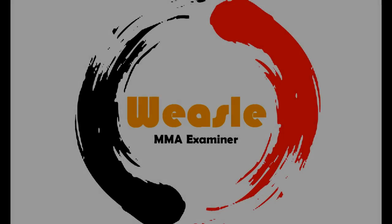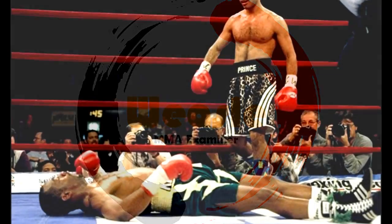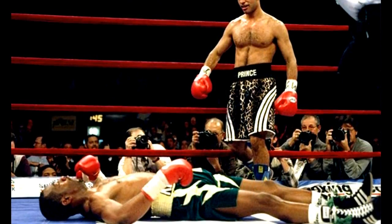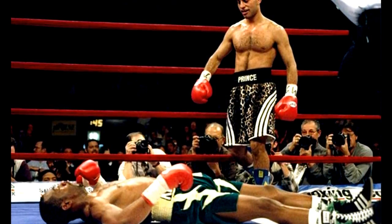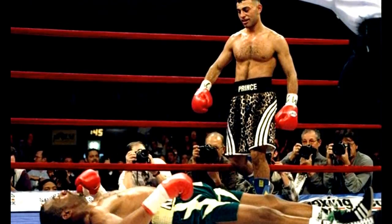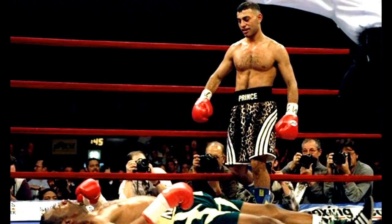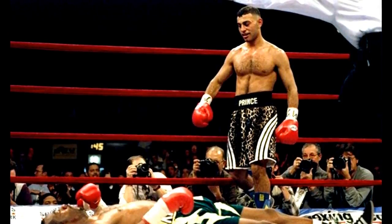So what generally makes a boxer punch harder than anyone else? Even if they're smaller, the power that they generate is a bit extraordinary. The simple answer is they're more experienced and they learn the necessary technique to punch harder, through repetitions of getting the dexterity and creating that snapping motion when throwing a punch.